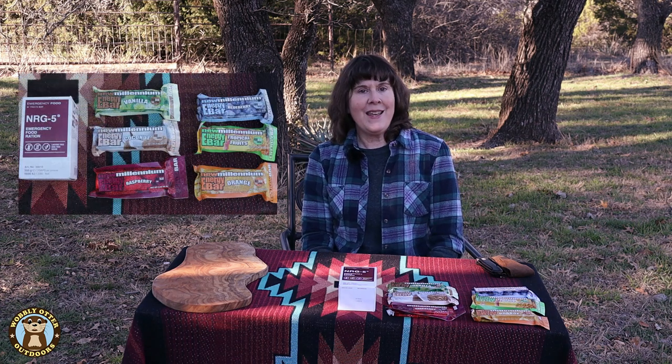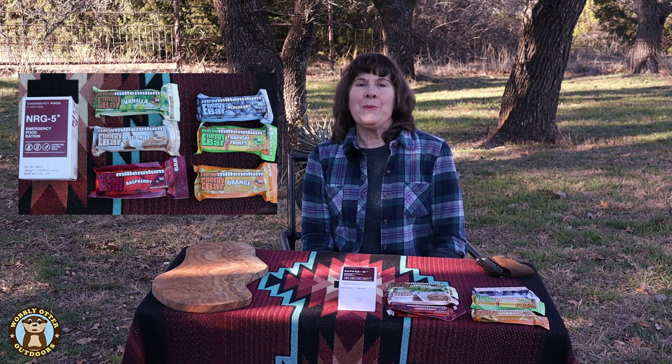Hello Wobblies! Welcome to Wobbly Otter Outdoors. I'm Kris and in this episode we are comparing two different emergency food rations: NRG5 by Katadyn and the other is New Millennium by SOS Food Labs. This is not a paid promotion — we purchased these items ourselves.